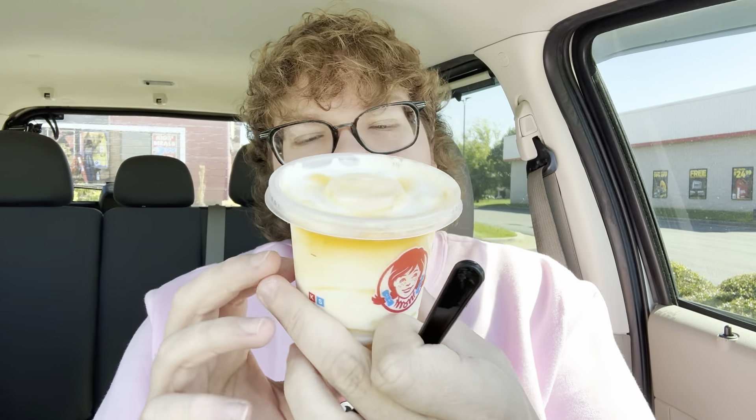We have our pineapple frosty — orange and white from the looks of it, looks like it could be a swirl of something. It almost looks like it could be a dreamsicle. It does taste like pineapple — very good.